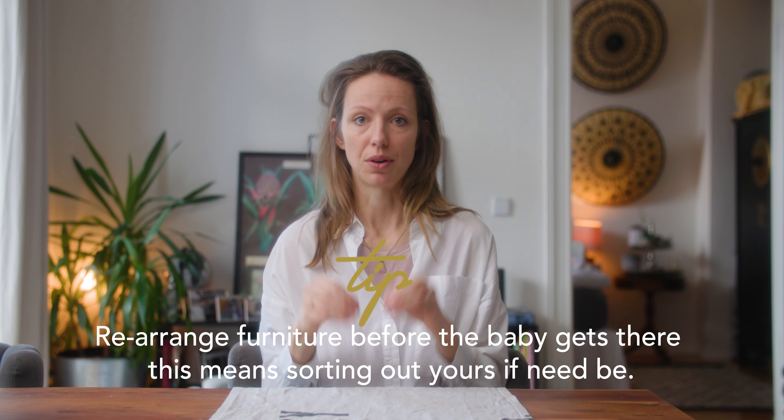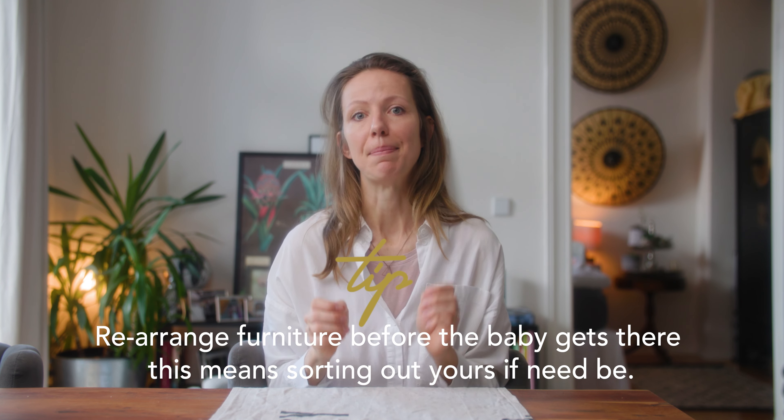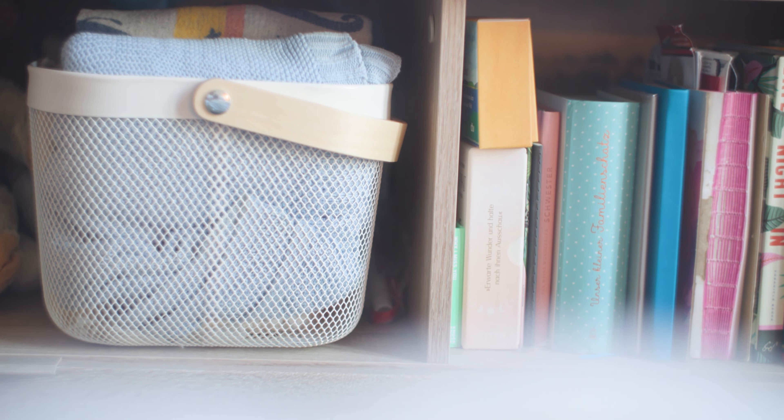That brings me to tip number four: make some furniture rearrangements upfront to store all your baby stuff. Your baby maybe doesn't need much more space, but to store all the stuff we just talked about, you might need one or two pieces of furniture. We got a changing unit with drawers where we could store all the clothes for our son.